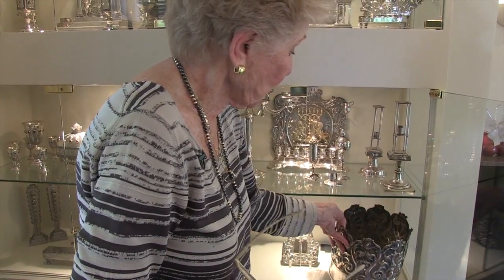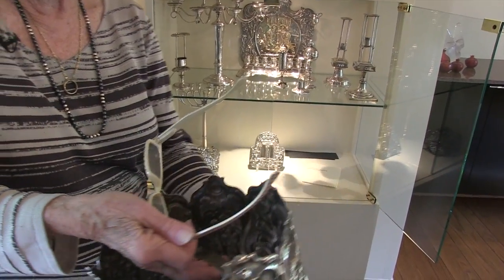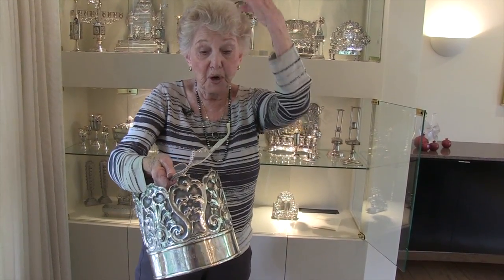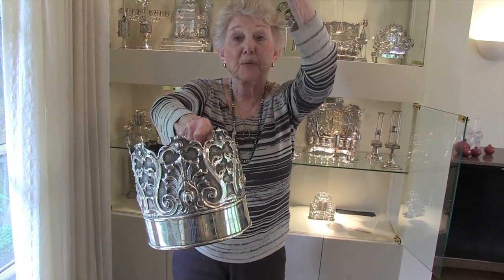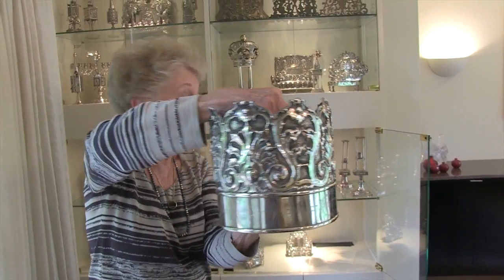So here is a Torah crown that is Italian. Now inside this Torah crown is a handle, but it was also a place where this would be placed on the Torah, and then the staves — the wooden part of the Torah — would be coming up on either side. And Rimonim would be put on top of that, because they're Italian, and the more they could add to this experience, they did.